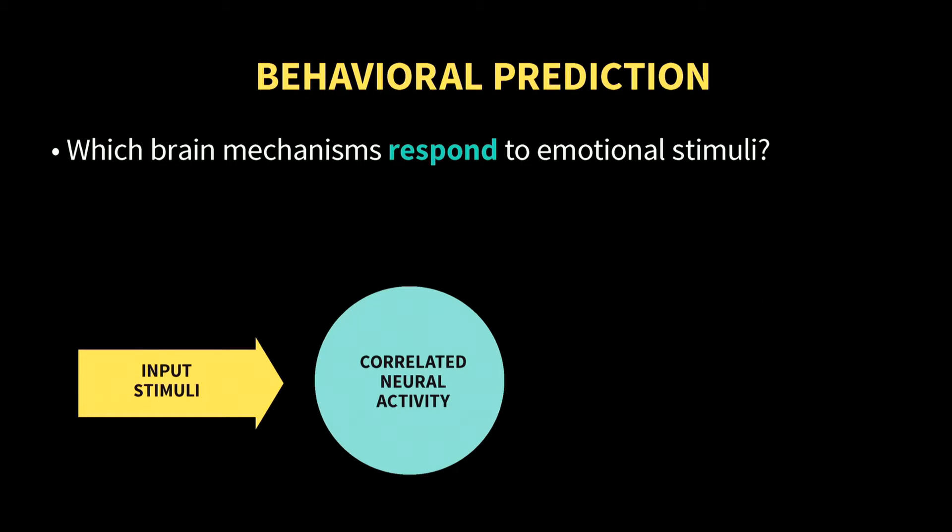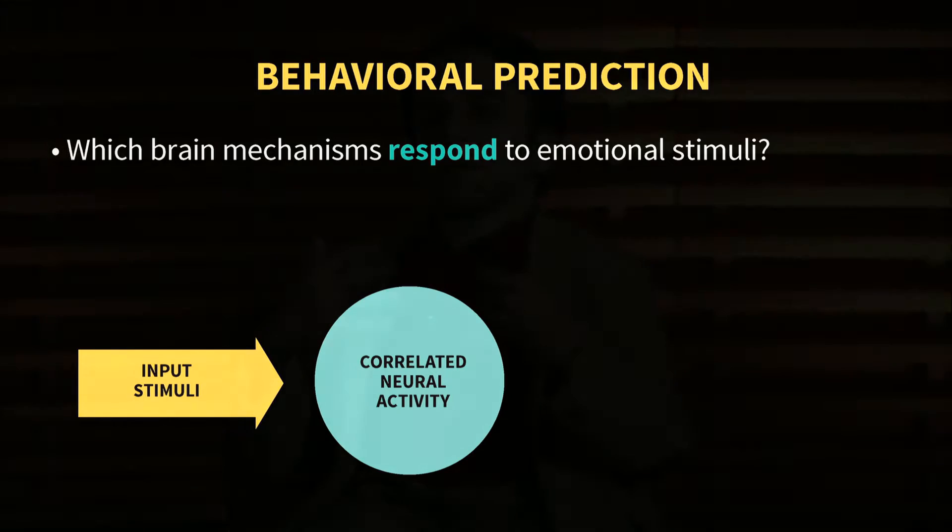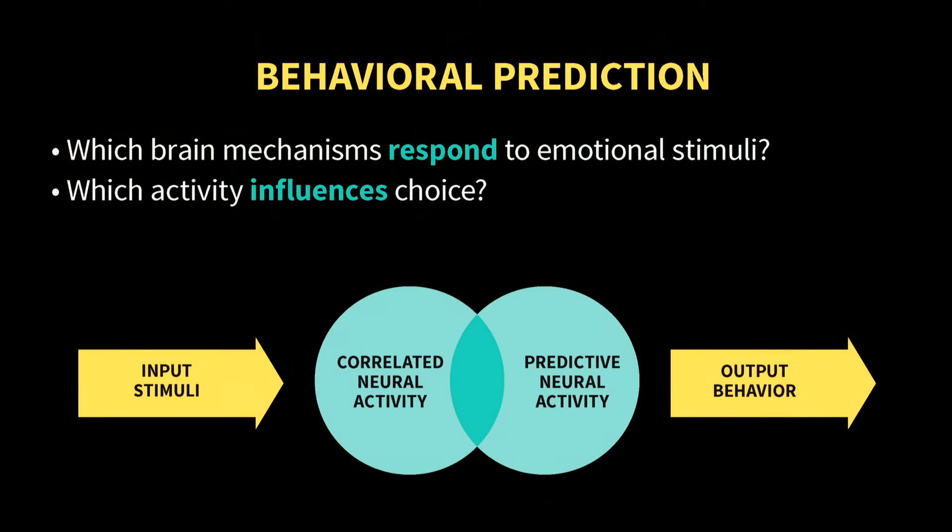There are a few different things we can analyze from this data. One is what brain mechanisms are responding when people are processing the information that we're providing to them, and how do different types of people process that information differently? The second thing we can do is really exciting, and that is behavioral prediction — which brain activity actually predicts not just individual-level behavior, but even population-level behavior.